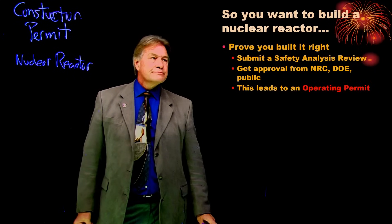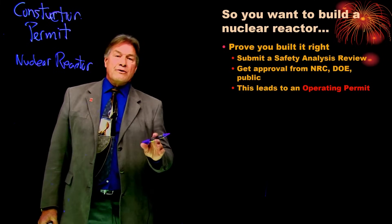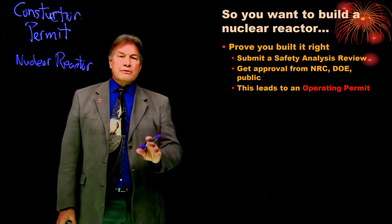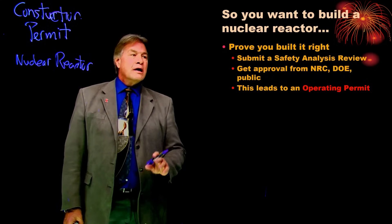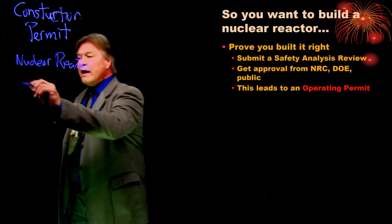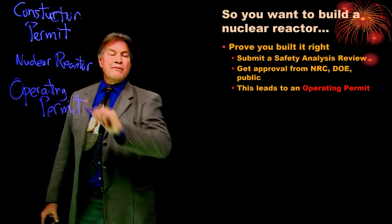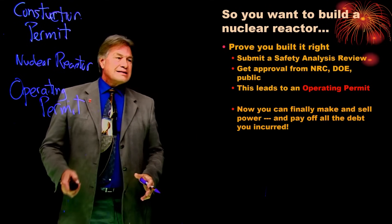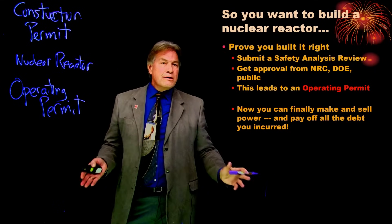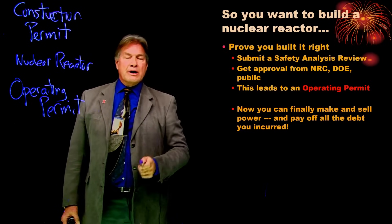Once it's built, how do we know if you built it right? You have to submit another report documenting everything that you did, proving that everything is built according to the specifications. Again, approval from the NRC, Department of Energy, and public hearings. Finally, you get your operating permit, and at that point you can make electricity and sell it. During this entire process, which takes many years, you have only been spending money — you have not been making money from this power plant.